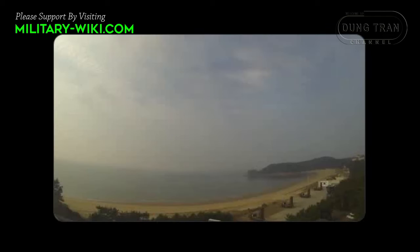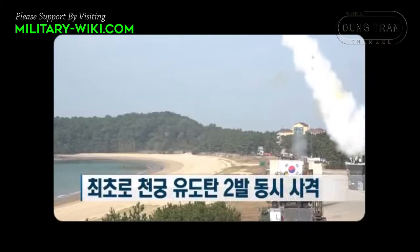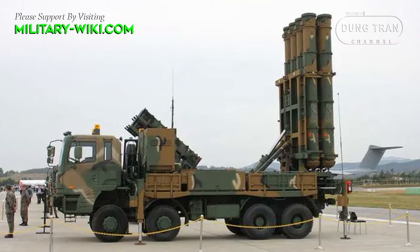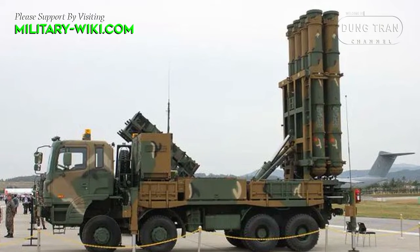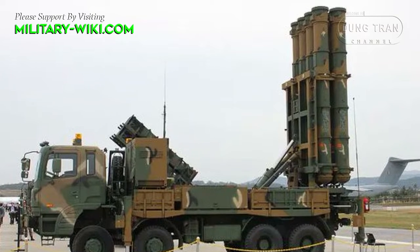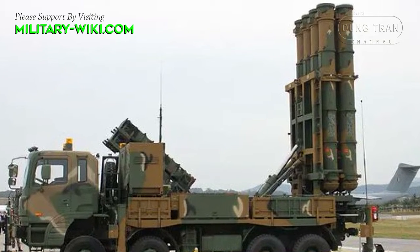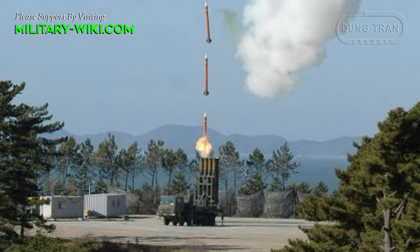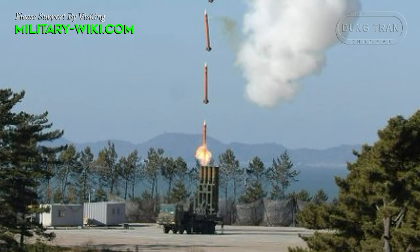The medium-range surface-to-air missile development project, or KMSEM, is considered an important component of South Korea's multi-layer air defense system. The KMSEM, also known as the GR-MEA-2, was first developed by the South Korean Agency of Defense Development with technical support from Russian firms. It was based on technology from the 9M96 missiles used on S-350E and S-400 missile systems, and created to replace the older Hawk surface-to-air missiles adopted in 1964.